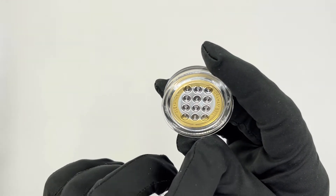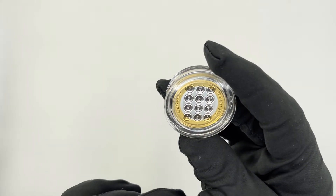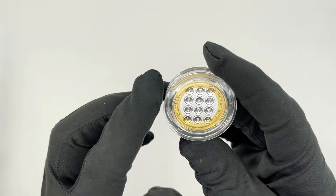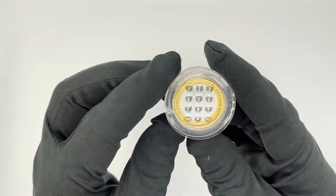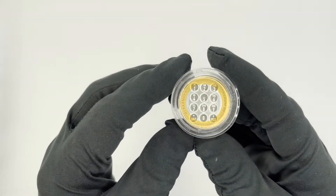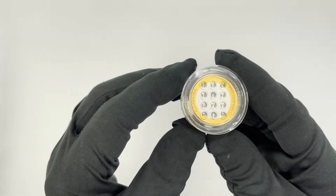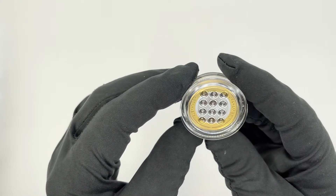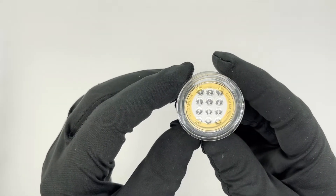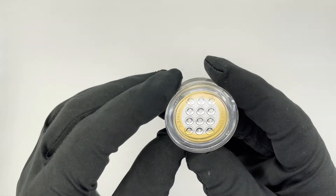At the bottom there's a star and hashtag followed by 1847 to 1922, which are the years of life of Alexander Graham Bell. It's obviously the hundredth anniversary of his death, and that's why they're making this particular coin.